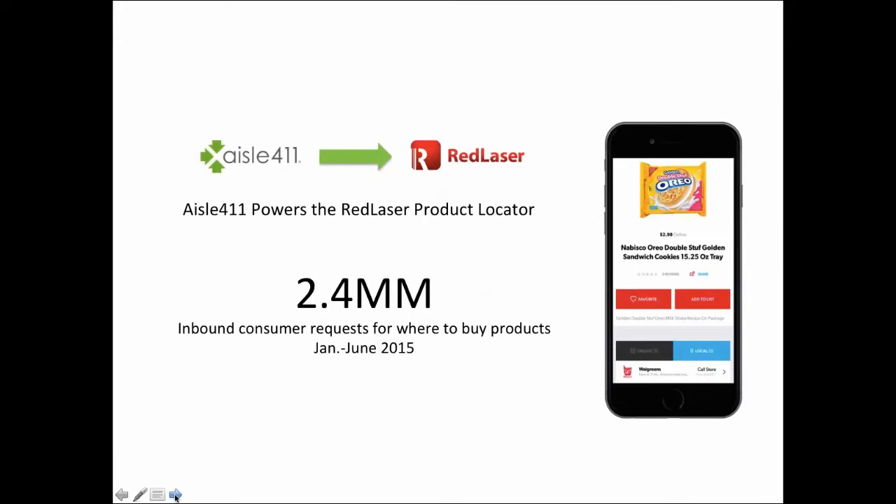One example: Aisle 411 powers some of the Red Laser product locator solution, where just in the last several months we had close to two and a half million inbound consumer requests for where to buy products. Any retailer not optimizing their data and feeding it through this product location platform simply gets left out, and shoppers don't realize they even carry those products.